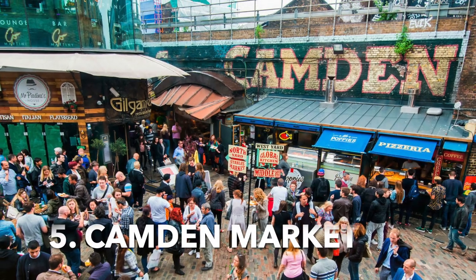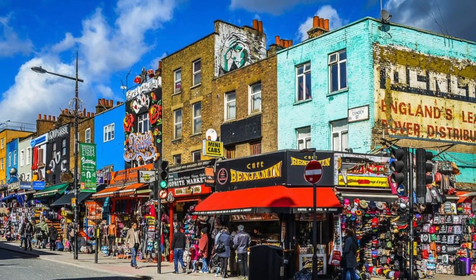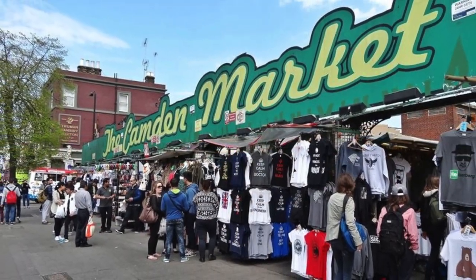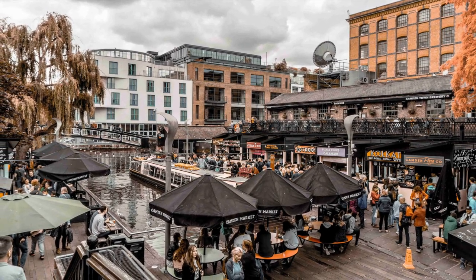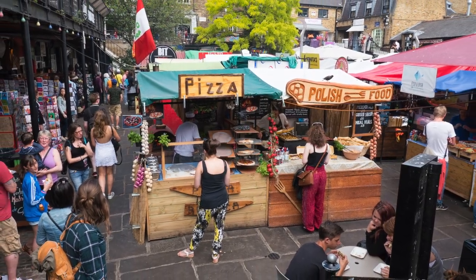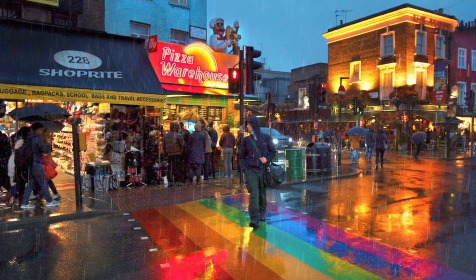Shop at the Camden Market. Shopping at the Camden Market is a must-do when making your way around London. This bustling market is home to over a thousand shops and stalls selling unique items, from vintage clothes to handmade jewelry. You'll find a wide variety of trinkets, clothes, art, and food. Plus, you can also find a variety of cafes and pubs to enjoy a bite to eat. With so much to do, Camden Market is a great place to spend an afternoon exploring, shopping, and grabbing a bite to eat.